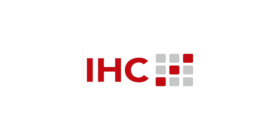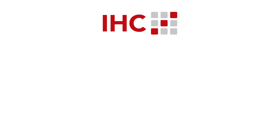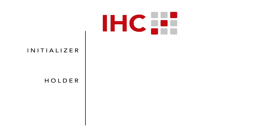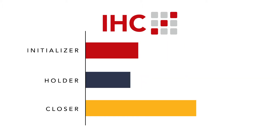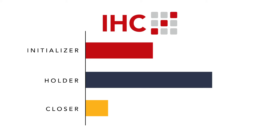Another specific source is IHC attribution. IHC stands for three crucial phases in each customer interaction: Initializer, Holder, and Closer. It is a fully data-driven multi-touch model that evaluates each session's impact within the individual customer journey.